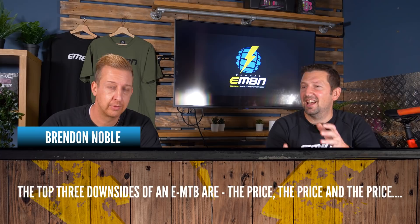Brendan Noble says: 'The top three downsides of an e-bike are price, the price, and the price.' We've definitely seen manufacturers address this — Specialized have dropped the prices of the Levo, starting just over £5,000. Orbea Rise, Canyon — there are plenty of good value bikes out there. No one should confuse good value with cheap though — the tech needs to filter down from the top level, and it's only just old enough now that you're starting to see that.